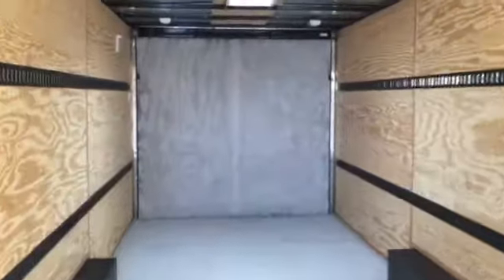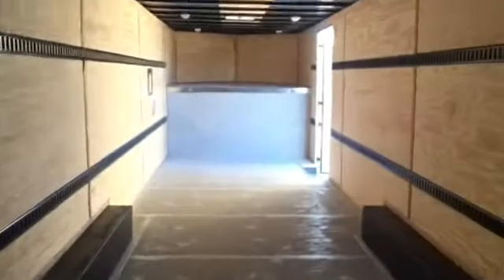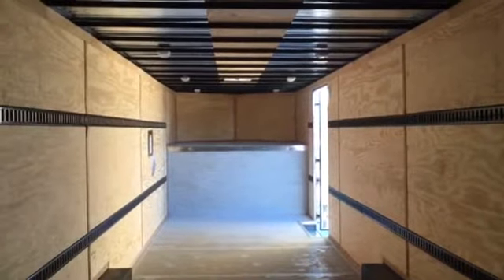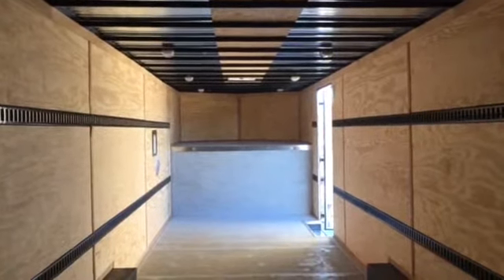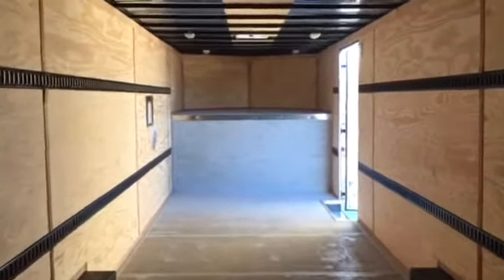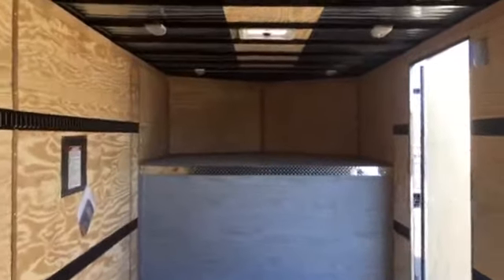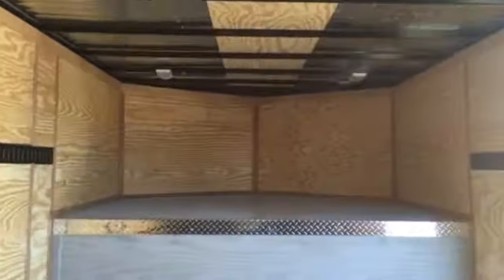Painted interior floor. Payload capacity in this trailer is 13,500 pounds, so lots of options on what you might want to throw in this trailer and haul around. Then we'll turn around so you can see rear to front.